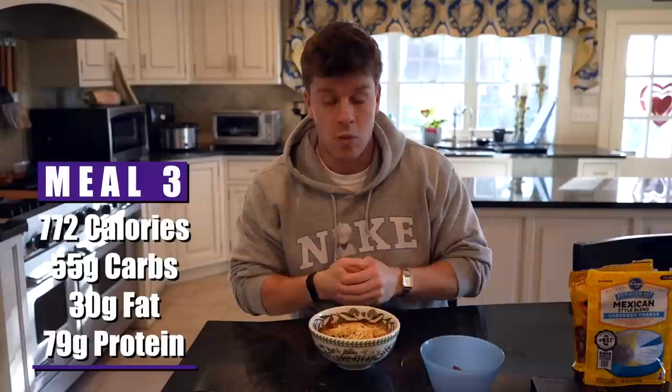We have two more meals left for the day to hit our 2,500 calories and 200 grams of protein. This is a great post-workout meal — lots of protein, some healthy fats from the almonds, and it tastes delicious.